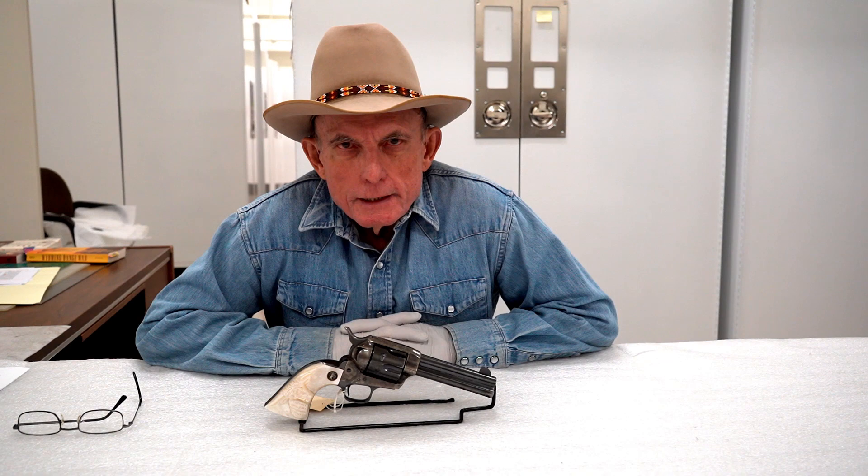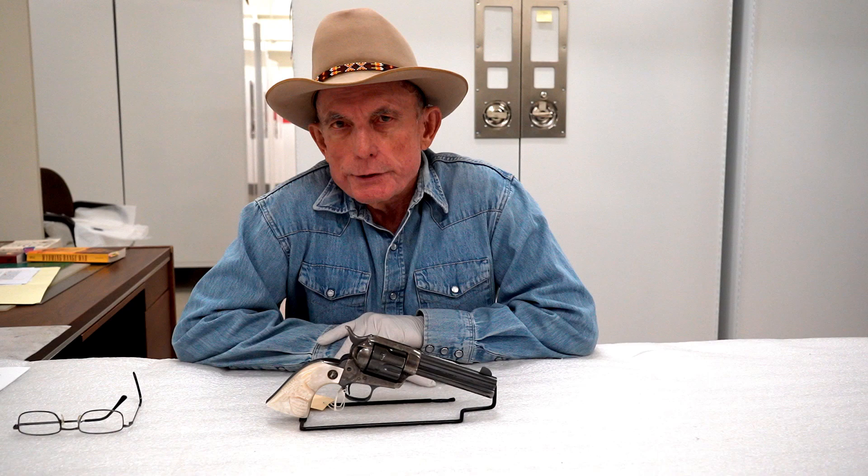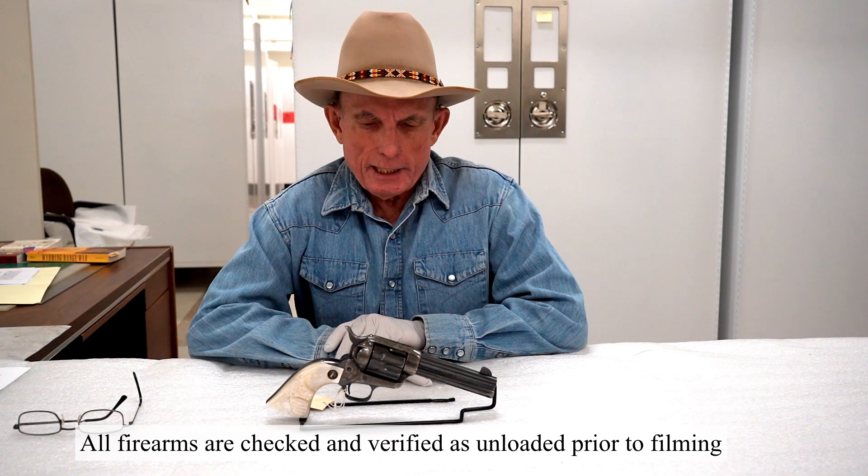Welcome to Firearms Friday from the Wyoming State Museum in Cheyenne. I'm Evan Green, the firearms historian here at the museum. Since about 2015 I've been going through the permanent collection of about 300 firearms owned by the museum, doing research, recataloging, and connecting the stories associated with some of these firearms.